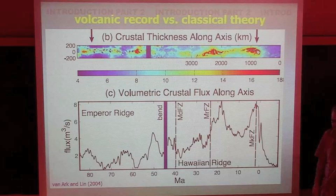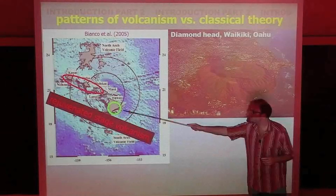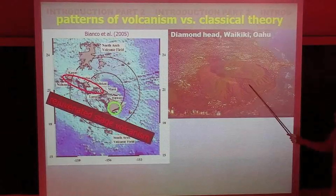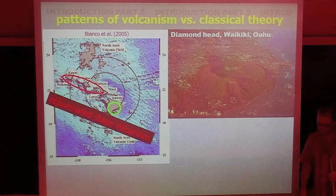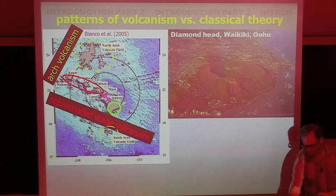Round three: patterns of volcanism versus classical theory. Volcanism does not only occur at the hotspot — there's also active volcanism on the older islands. Some of you might be familiar with Diamond Head, the volcano in Waikiki, which is about 100,000 years old and has been active very recently. There's also recent activity on the flexural arches of Hawaii. So there's widespread low-volume volcanism around the hotspot — these volcanoes are not very big, and most erupted in just one day.